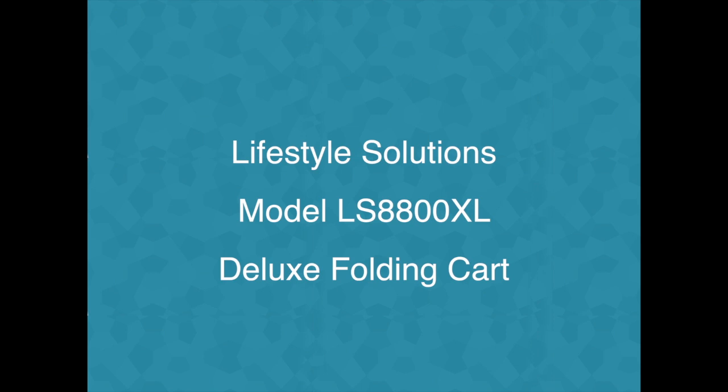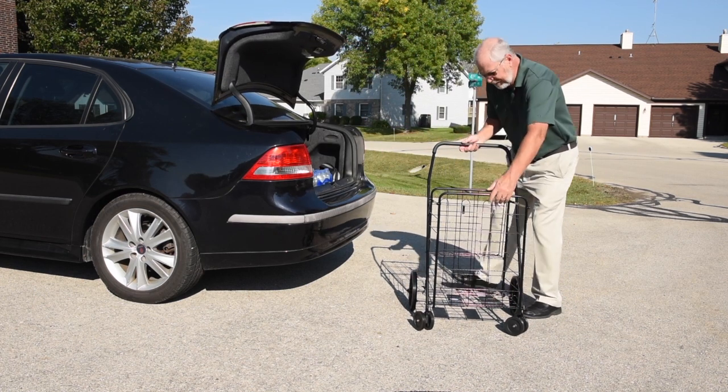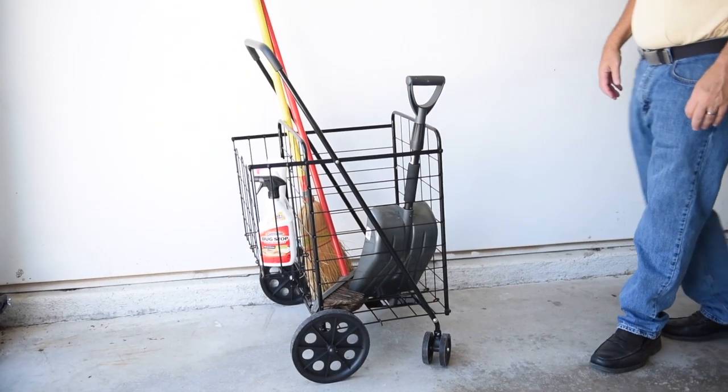The Lifestyle Solutions Deluxe Folding Shopping Cart, Model LS8800XL. Our deluxe utility cart is a must-have for home, office, and the college dorm life. It is great for groceries, laundry, working in the yard, and for keeping things organised in the garage.